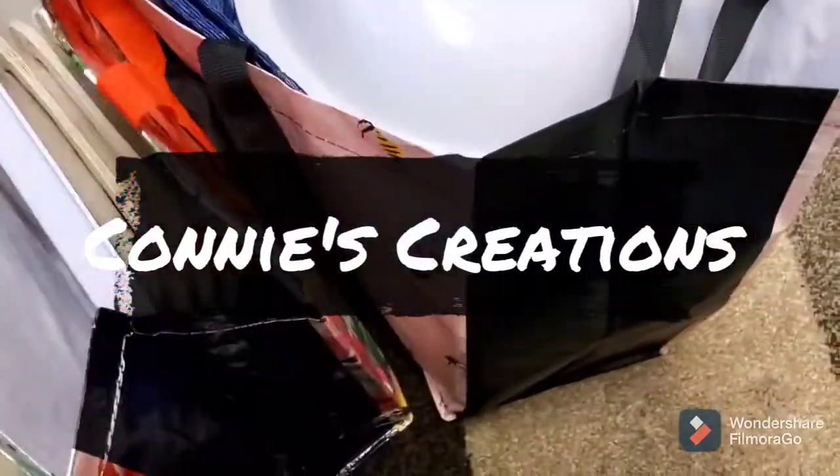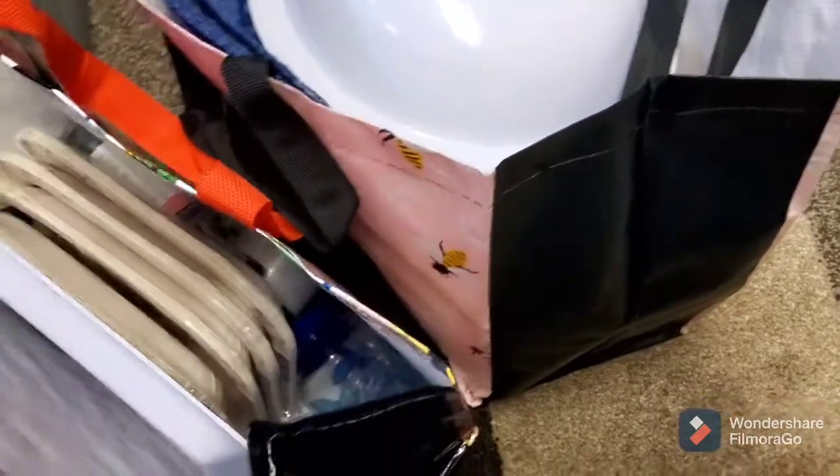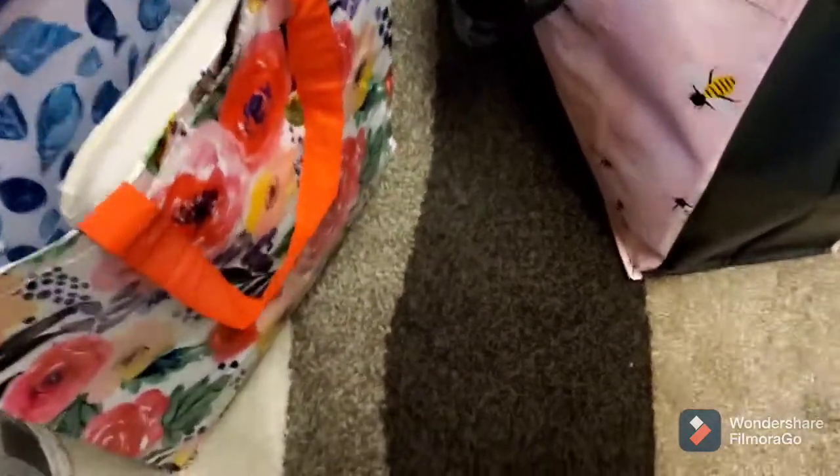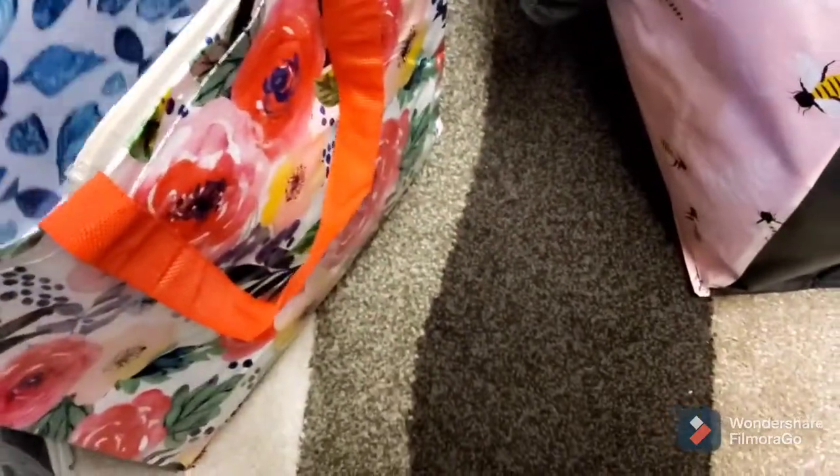Hello! I thought I'd come share a small Dollar Tree haul with you. I found some really cute items, so I wanted to share them in case you wanted to check your Dollar Tree and see if you find them.